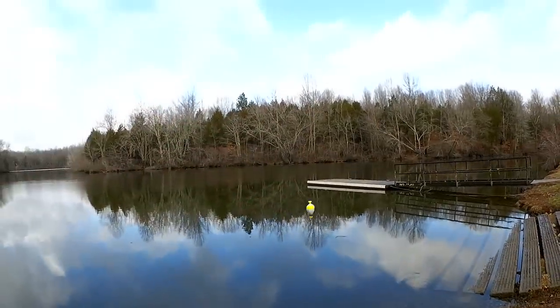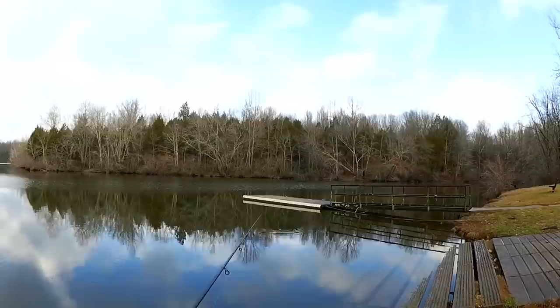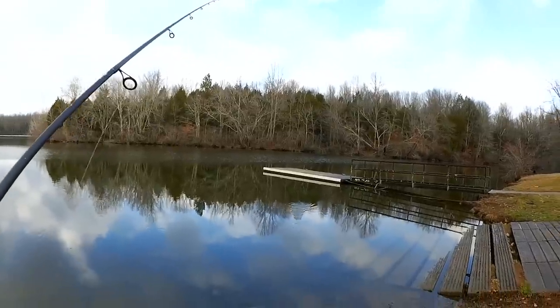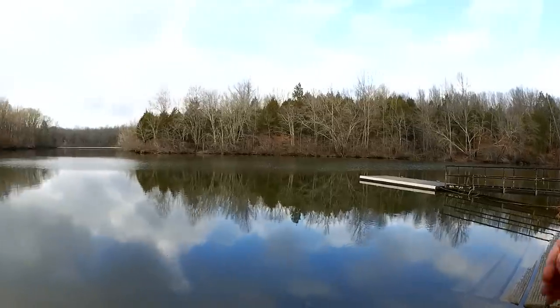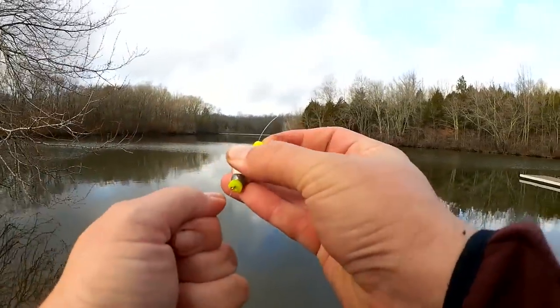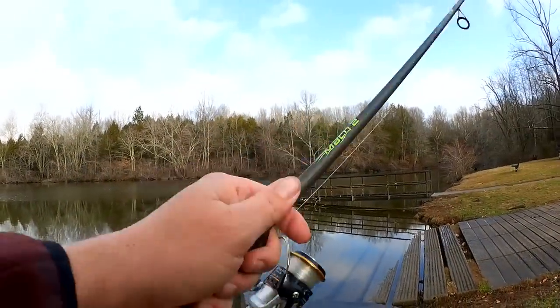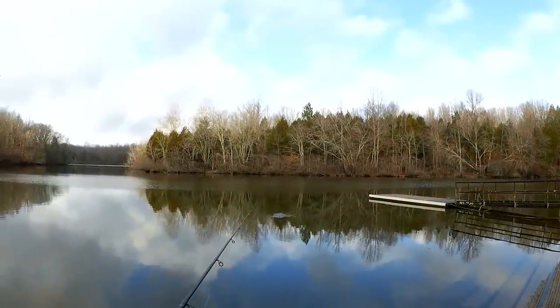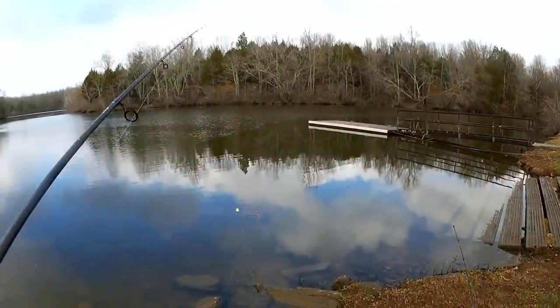Alright, we got our worm on the hook. Nothing on the worm yet. I'm gonna raise my bobber so we're fishing a little bit deeper — maybe it'll help. Another eight inches, now we're fishing about three and a half feet. I haven't even gotten one bite.